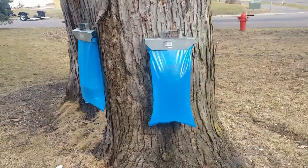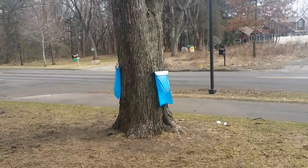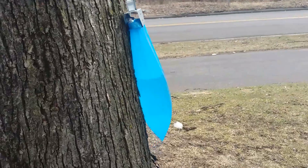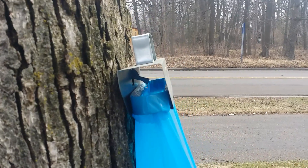I'd say another hour and I think they would probably explode. As you can see they're all just flowing like crazy. That one we need to get to — that's really flowing nice.